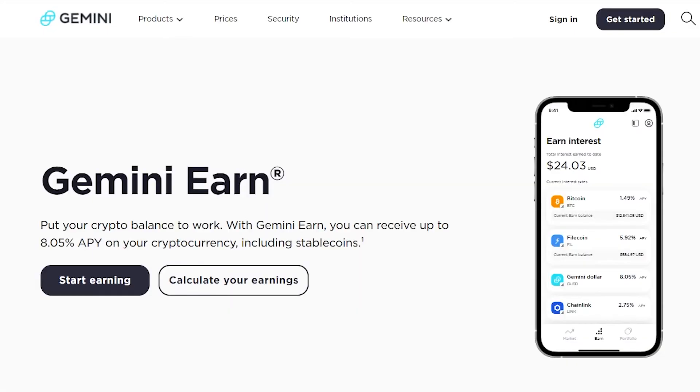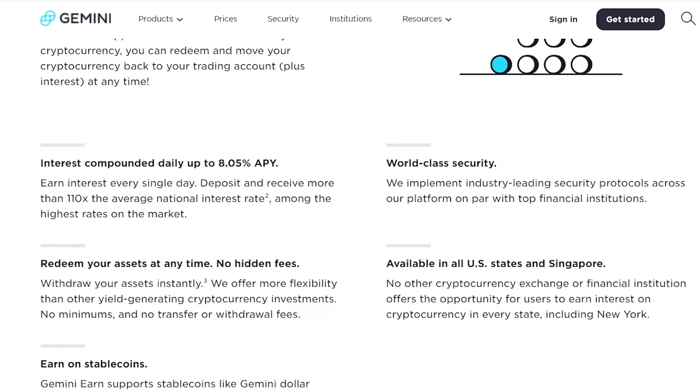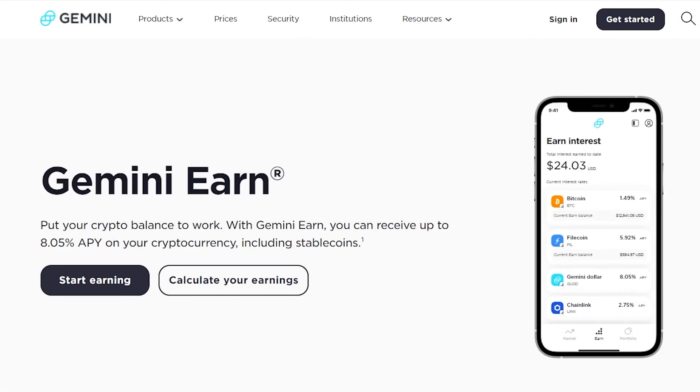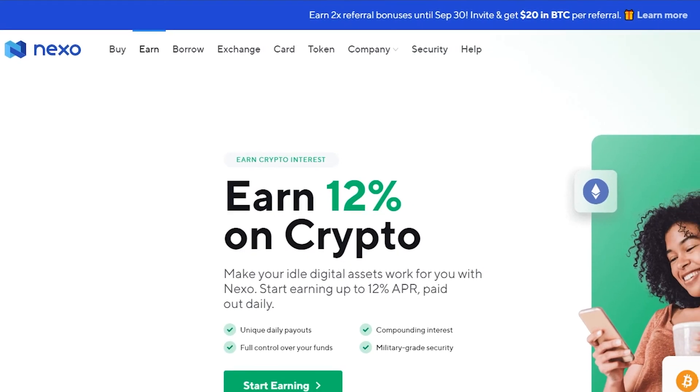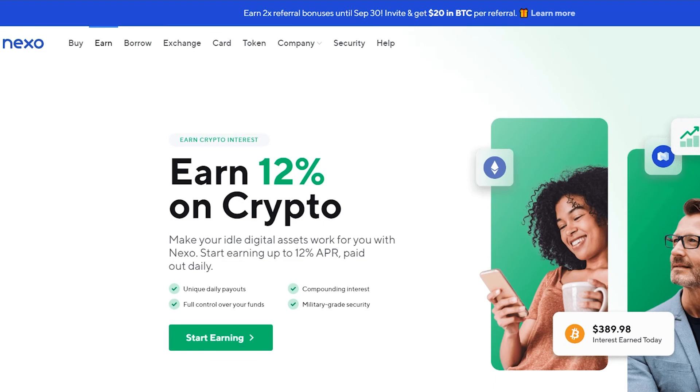Those are the basic ways you can earn money through Gemini. A good practice is always to diversify your assets — you should never put all your eggs in one basket. For that, we also have Nexo. Nexo.io is another crypto trading platform where you can invest and earn 12% annual interest on your crypto.